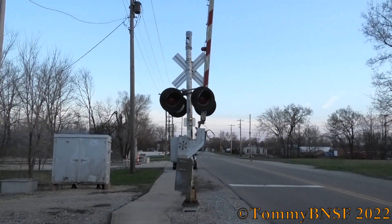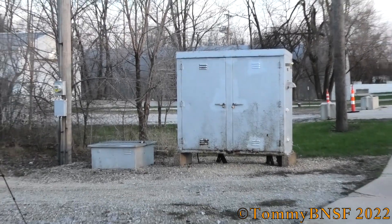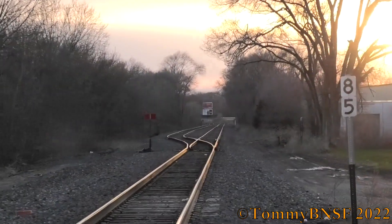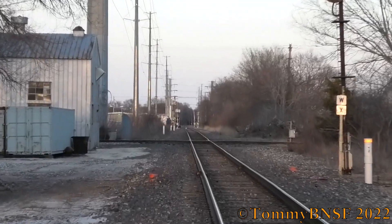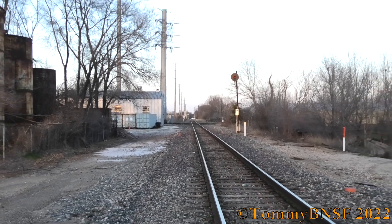Here's the back view of the southern signal. Here's the relay case in the southeast quadrant. Grade is wood and asphalt. Track facing west towards Ottawa Yard and towards the connection with the Iowa Interstate in Peru. And track facing east towards Marseille, Seneca, Morris, and eventually Chicago on the Metra.